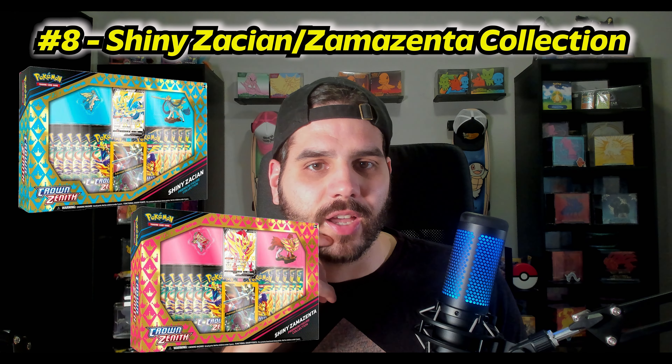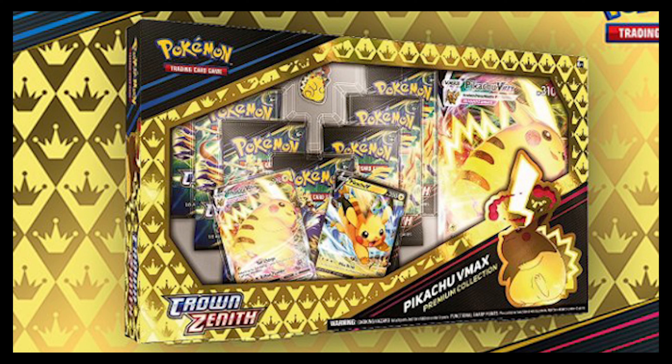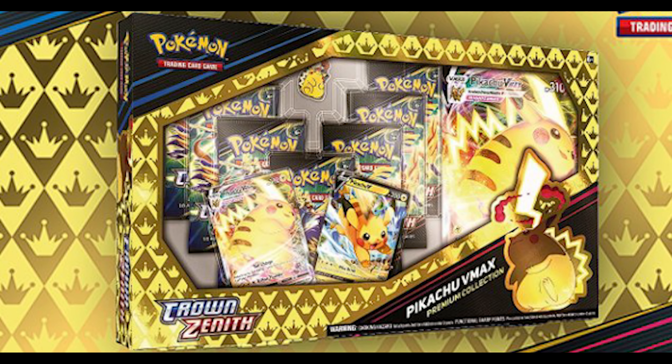Number 8 on my list is the Shiny Zacian and Zamazenta Crown Zenith Premium Collection boxes. These were $60 when they first came out and have been steady around that price for 11 packs of Crown Zenith. I wouldn't open these — the best Crown Zenith deal was that Pikachu Black Friday set with seven packs for $25. The Zacian and Zamazenta premium collections are now going for around $60–$70 each, so I'd find these and hold on to them. Also, I hate Crown Zenith.